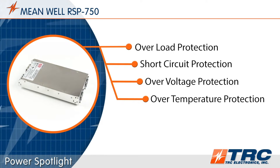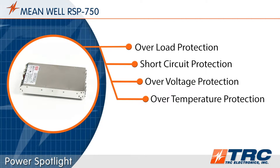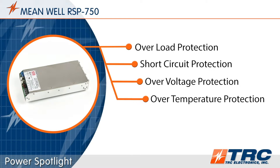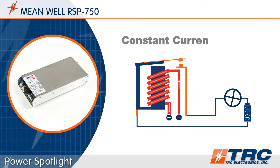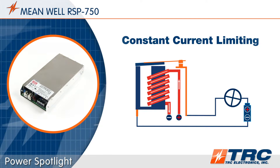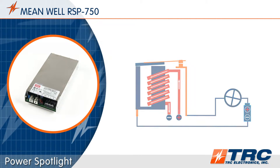The RSP750 series features a number of customary protections for a 750 watt power supply. These protections will help extend the life of the system when subjected to abnormal conditions. The RSP750 is equipped with constant current limiting as the type of overload protection, which permits the startup of reactive loads such as motors, relays, and capacitive devices.